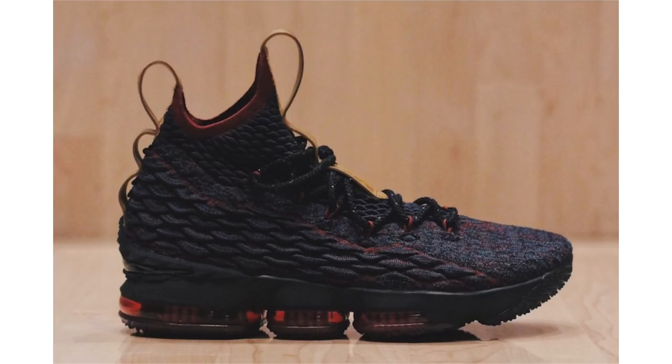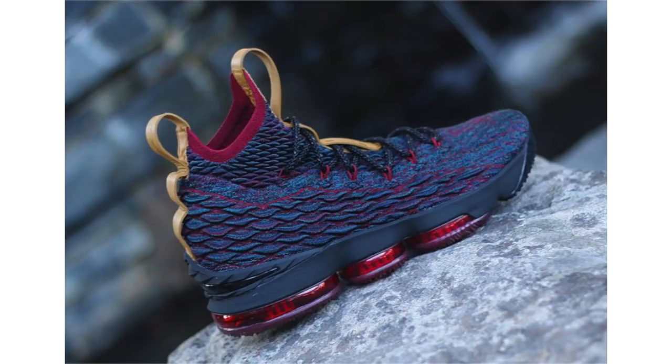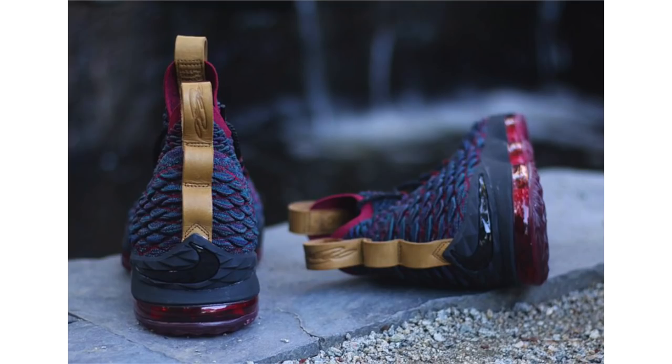LeBron James was seen wearing this pair of the Nike LeBron 15 on Cavs media day, and we now know the nickname of the shoe is 'New Heights.' I'm going to guess it's referring to him taking his career to new heights with the Cavs. They feature a dark blue across the uppers along with hits of red, and on the tongue and heel pull tabs we have Fechetta tan. They release December 1st for $185.